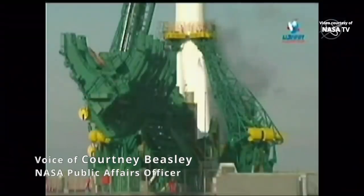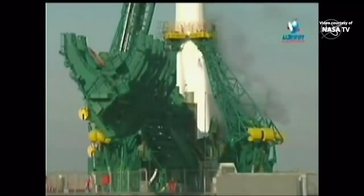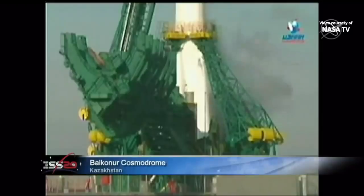Good morning. This is Mission Control Houston bringing you live coverage this morning of the launch of the Russian Progress 74 cargo spacecraft, delivering almost three tons of food, fuel, and supplies to the International Space Station.